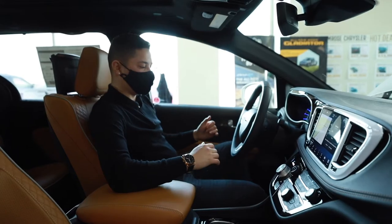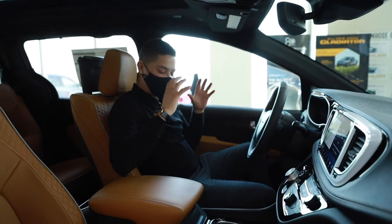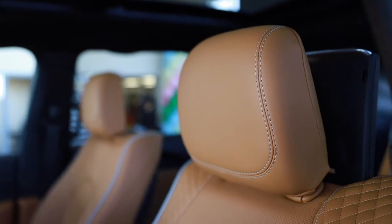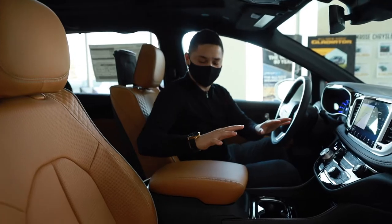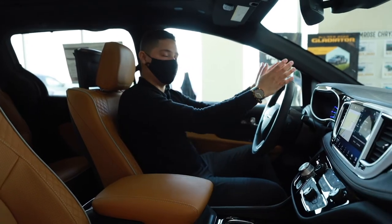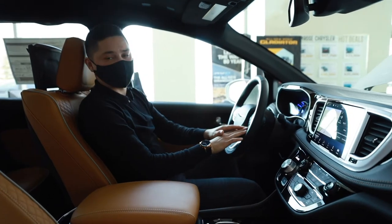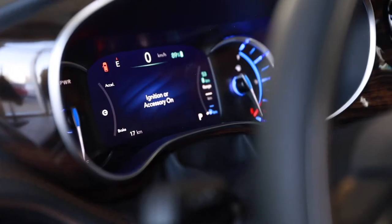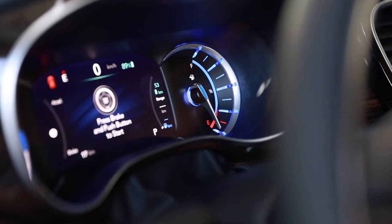Hopping into the interior of the Pinnacle. First off, the biggest thing you're going to see right off the hop is these nice caramel seats with the contrast stitching — super luxurious and just mind-boggling. Moving towards what you see as the driver, you're going to have your adaptive cruise control, lane departure warning, fully loaded with all the safety features you can ever ask for to keep you and your family safe.